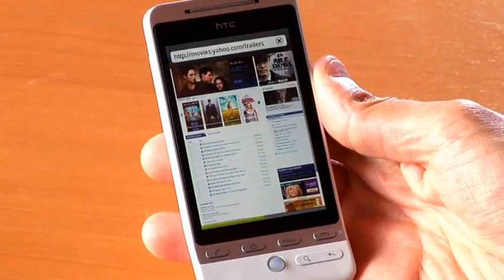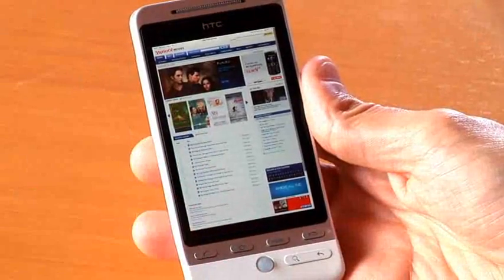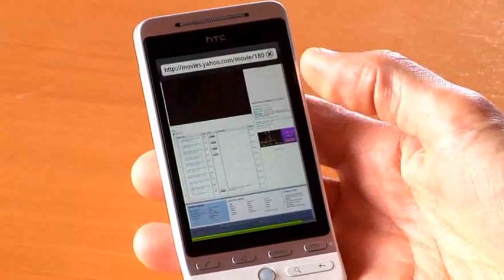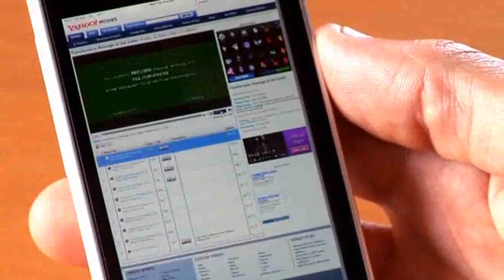The first one I want to show you is Yahoo! Movies. We'll take a look at some trailers here. This is the trailer for the new Transformer movie that's about to come out. You can see the full site loading up. There's advertising on here that's Flash-based advertising, and then this main portion here is actually the movie trailer. I'm going to double-click on it, and what that does for Flash content is it makes it full screen.